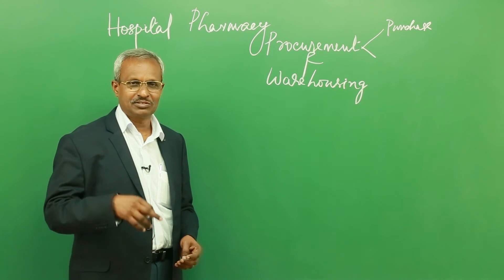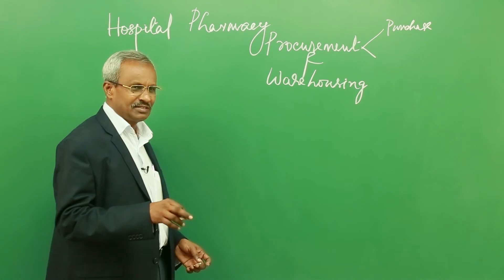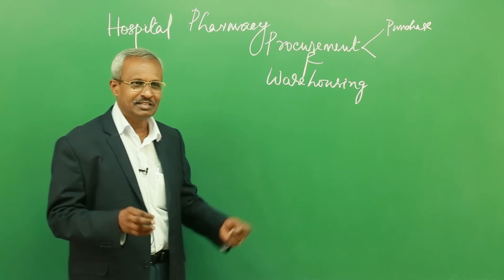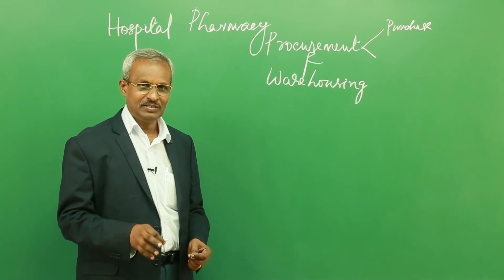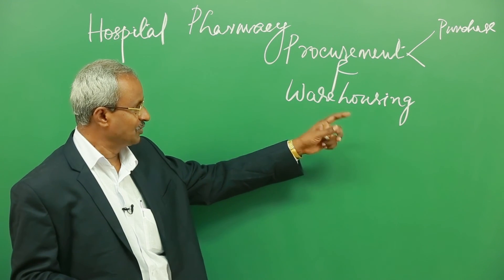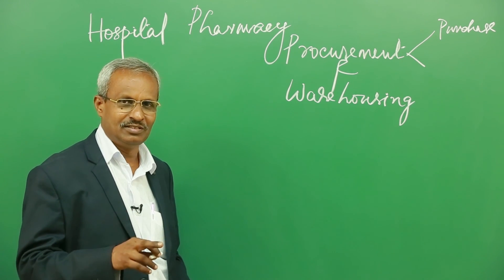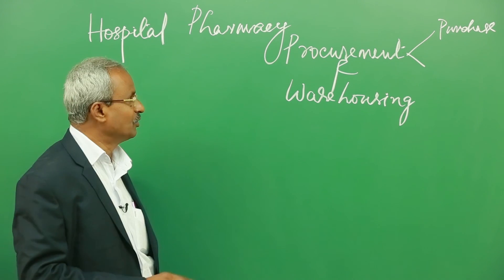Warehousing is slightly different from drugstore management or inventory management in a hospital pharmacy, but that is only a technical terminology distinction. These days we can discuss procurement and warehousing in hospital pharmacies using other terms: purchase of medicines and inventory control of medicines. You can substitute procurement with purchase and warehousing with inventory management for ordinary routine hospitals, but you should always be able to distinguish between the terms warehousing and drugstore management.